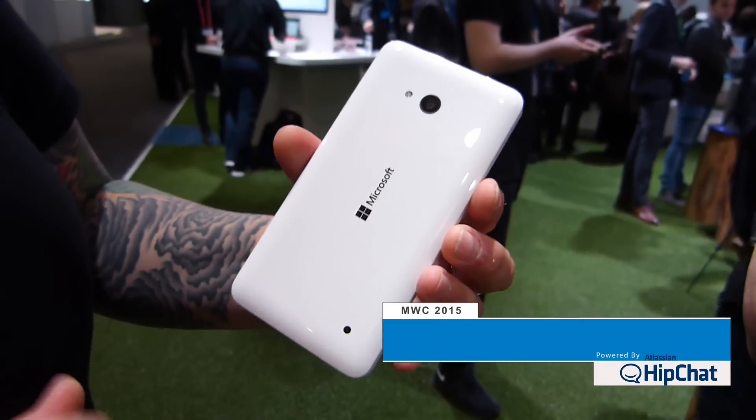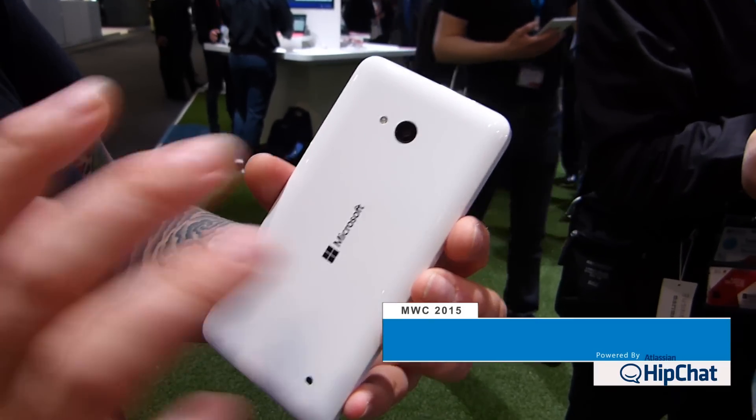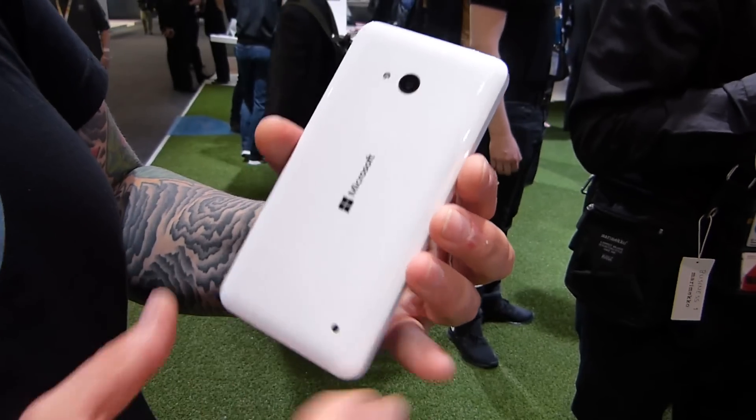This is a shiny version in white with the Microsoft logo on the back. It has an 8 megapixel autofocus camera — no OIS or Zeiss branding here. There's a flash and speaker on the back as well.